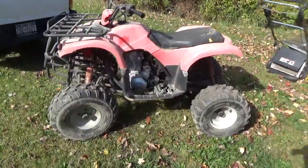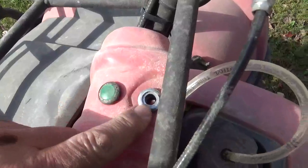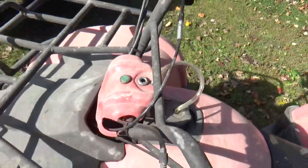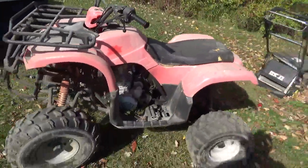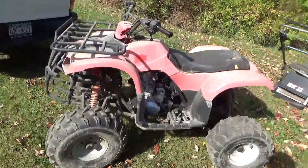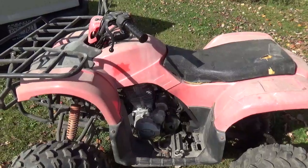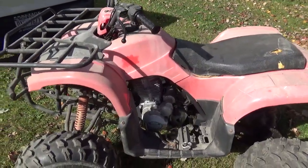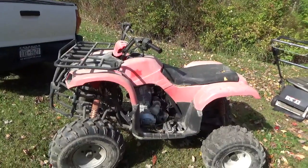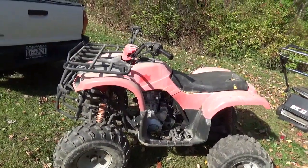It's a four-speed with a hand clutch. I do not know if it has reverse. It does have a neutral light here, and it looks like it's got a broken light here, so I think that might be reverse. I hope it has reverse — hand clutch and reverse would be really really cool. If you look at the motor, it's a lot like the 200S motor or the 200X motor.